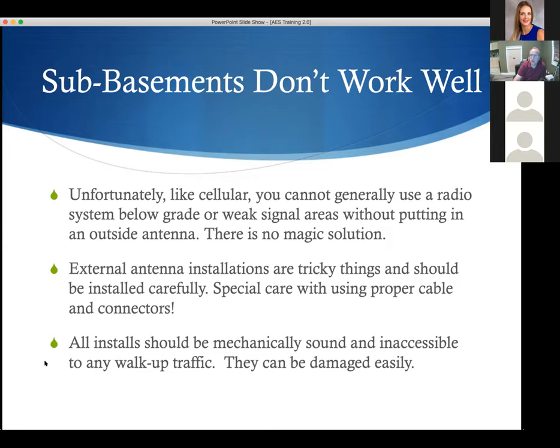All installs should be mechanically sound and inaccessible to walk-up traffic. This is a hot button for UL and many inspectors. Any time you put in a system it has to be piped. Any time you put in an antenna, inspectors want the antenna cable piped to the outside world so nobody can access the cable. UL is very touchy about this — make sure you're planning for conduit to the outside world when needed.